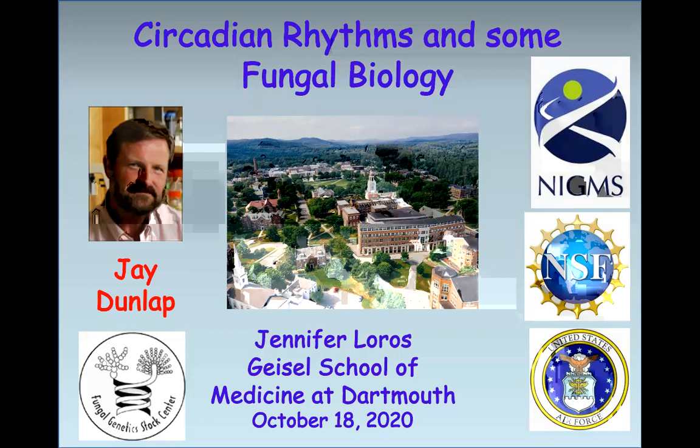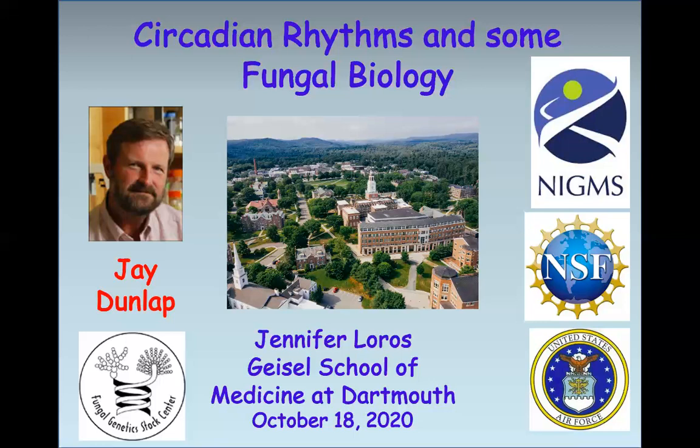Without NIGMS I would not have been able to be a scientist and have all the fun that I've had. I want to introduce my longtime collaborator Jay Dunlap, who I met when I was a graduate student at Santa Cruz — he was a postdoc. We got married at the Pogo Nip Club. I have no idea whether that's even still there, but I hope so. That's Dartmouth College shown here in the middle.